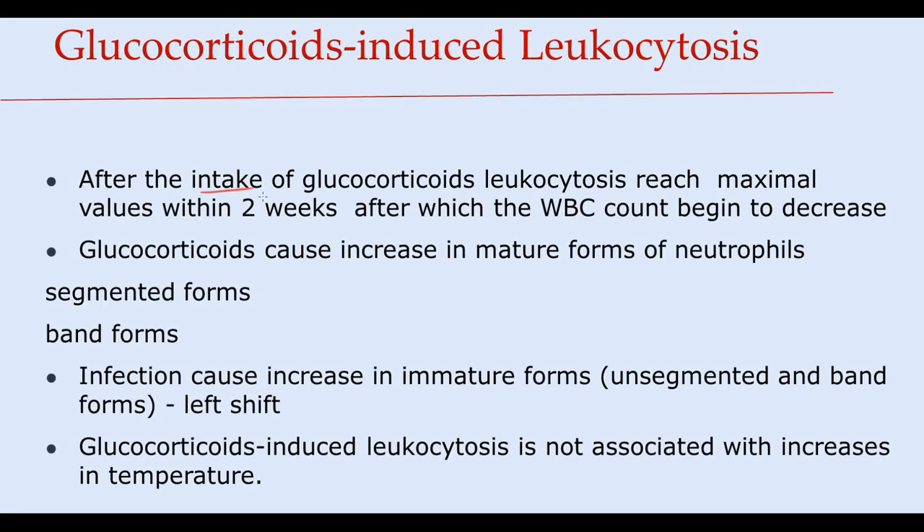Overall, after intake of glucocorticoids, leukocytosis reaches maximum values in most cases within two weeks, after which the white blood cells count begins to decrease. An important feature is that glucocorticoids cause an increase predominantly in mature segmented forms of neutrophils, and to a lesser extent in bands. In contrast, infection causes a substantial increase in unsegmented and band forms of neutrophils — a condition known as left shift. Additionally, unlike infection, glucocorticoid-induced leukocytosis is not associated with increased temperature.